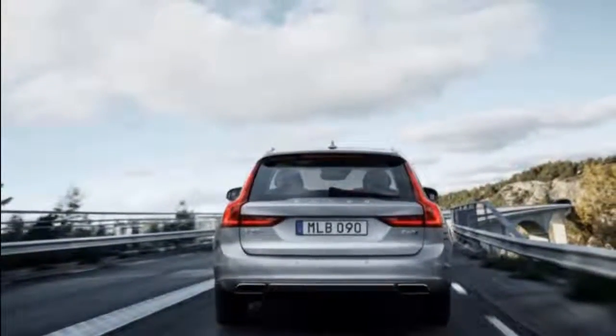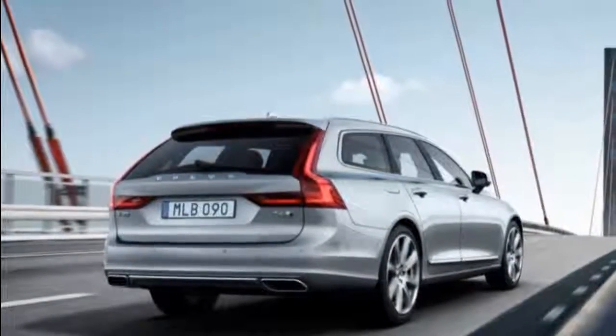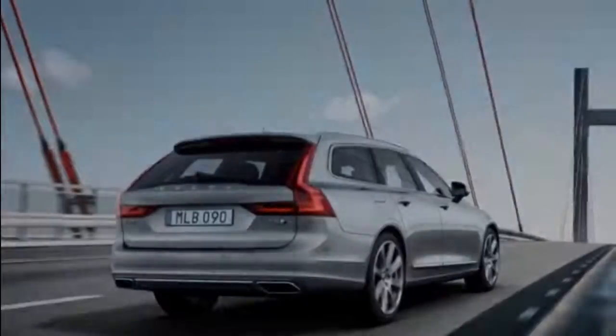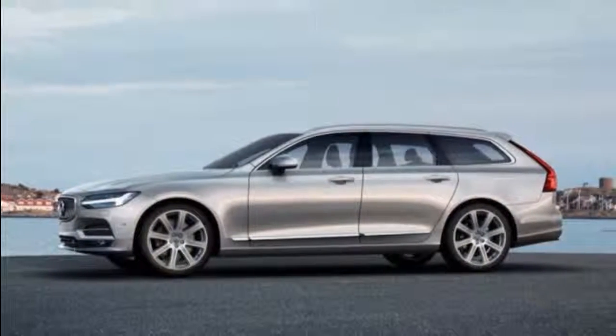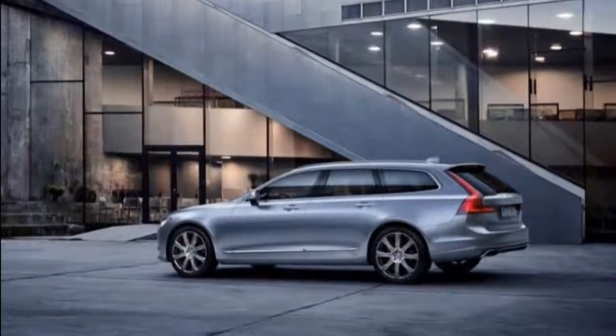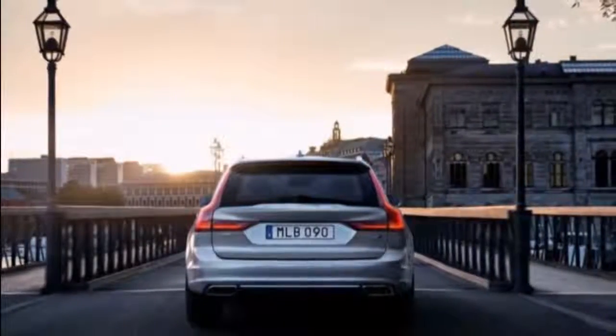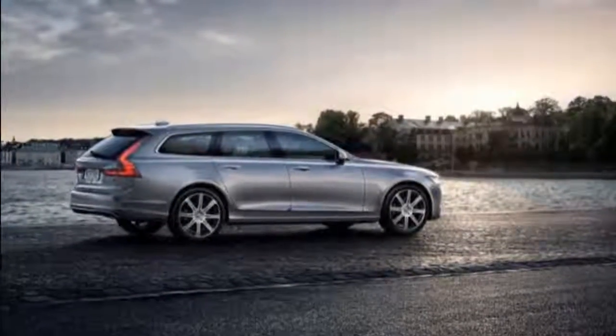A high-performance Polestar R model remains a titillating possibility. The V90 will pack Volvo's semi-autonomous Pilot Assist technology from the factory, as does the S90. We expect it'll come with the Swedish automaker's impressive roster of active and passive driver assistance features, too, including parking assist, 360-degree cameras, active high beams, collision mitigation, large animal detection, and more.